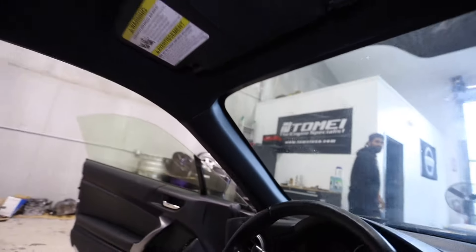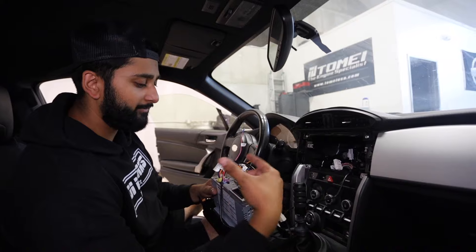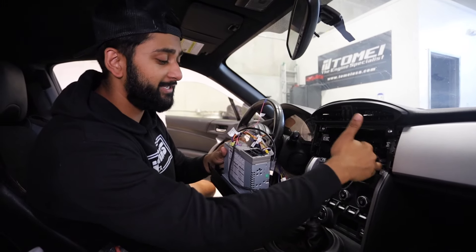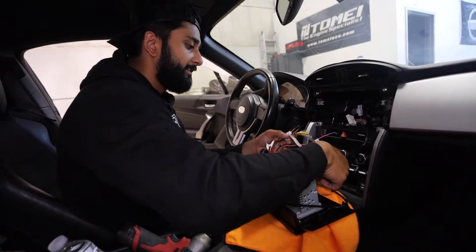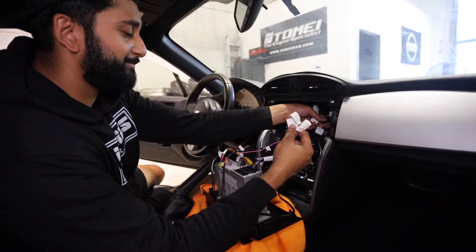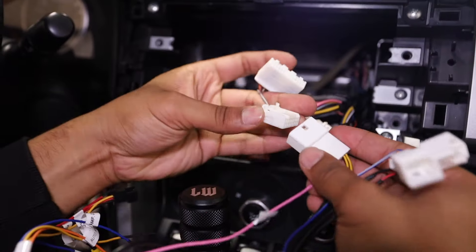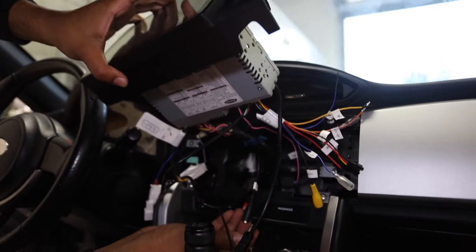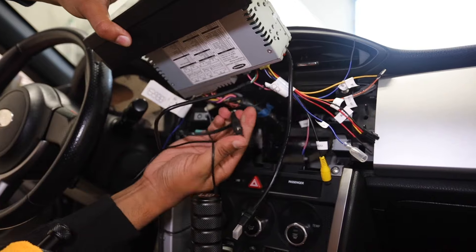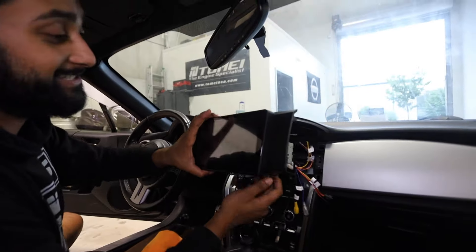We have a few plugs from the OEM harness that need to be connected. This plug looks like it plugs right in here. Since this head unit is made for this car, you don't really need an adapter. Just plug in whatever looks like it fits — and we've got a winner. Don't forget the mic wire — that goes right in too. Now let's throw this in the back and make sure it actually works.